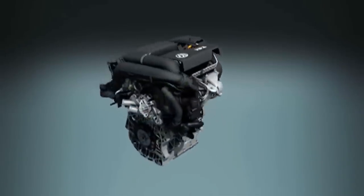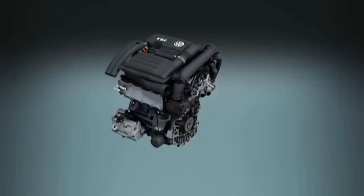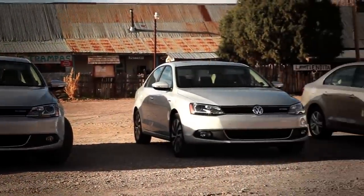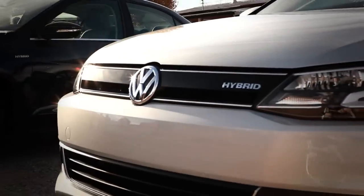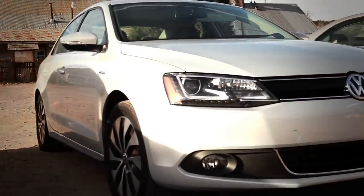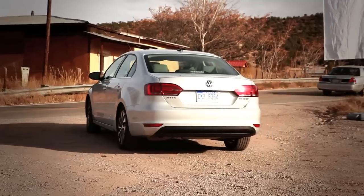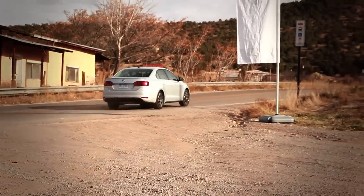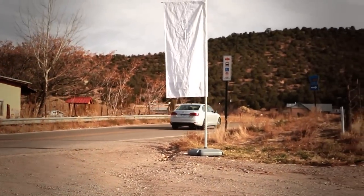Manufacturers have made a lot of effort to get better aerodynamics. Our hybrid model is actually the quietest Jetta in the lineup. We have special acoustic glass in the front and front passenger windows, and we have a different exhaust system. We've made a lot of effort to get the noise down so that when you're running in electric mode it's really, really quiet.